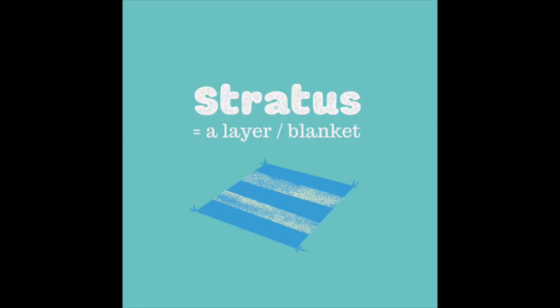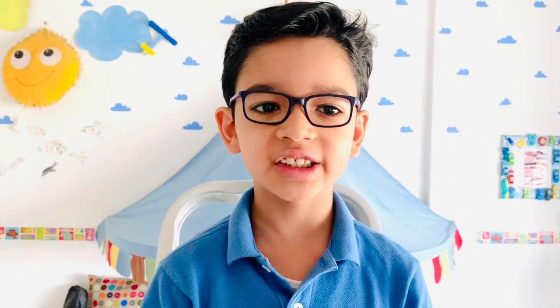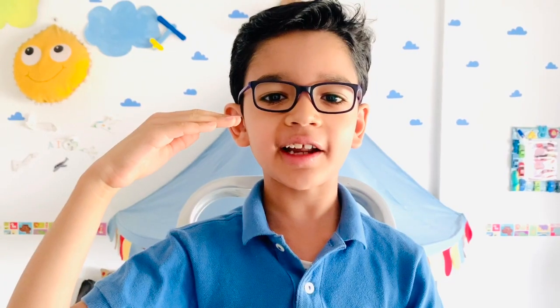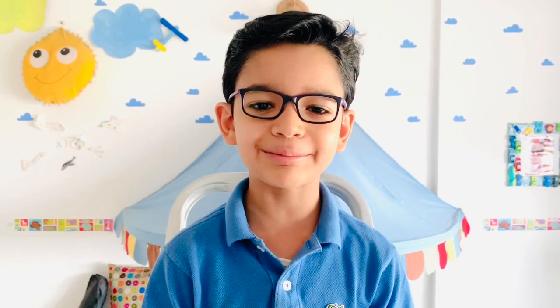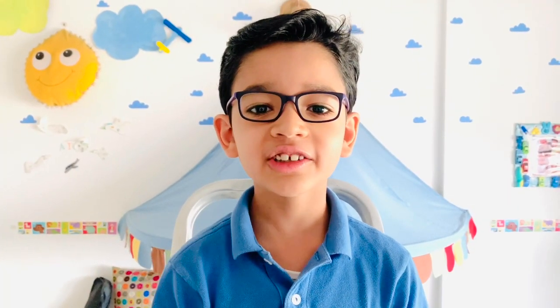There are certain terms used to describe different types of clouds. First is stratus, which means a layer or a blanket of clouds. These clouds can be found at all levels. At the lowest level they are called stratus, at the middle level altostratus, and at the highest level cirrostratus. Remember your last trip to a hill station? When the clouds are so low that you can walk through them, those are actually low-level stratus clouds.